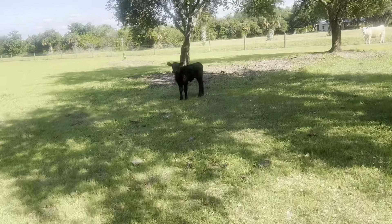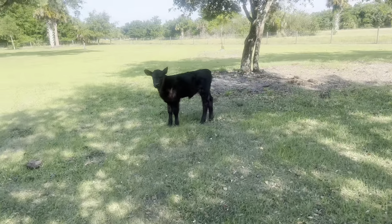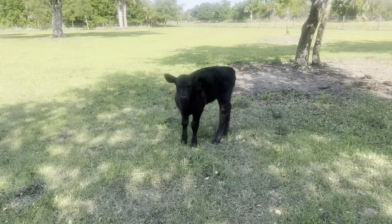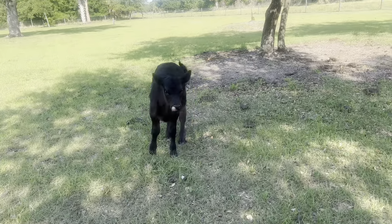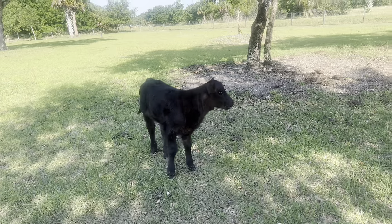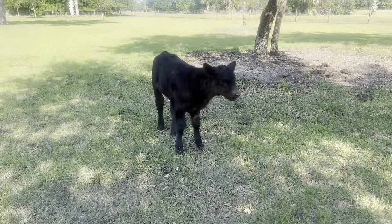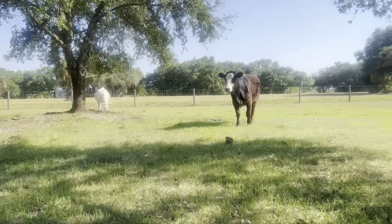Here's the calf — she's about three weeks old now and she's doing good. She's starting to eat feed at night whenever her mom eats. She is not the friendliest little thing; I can't just walk up and pet her. This is about as close as I can get to her. Mama's doing good too.